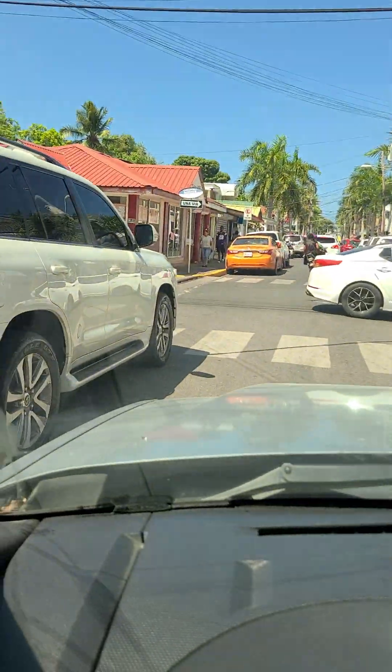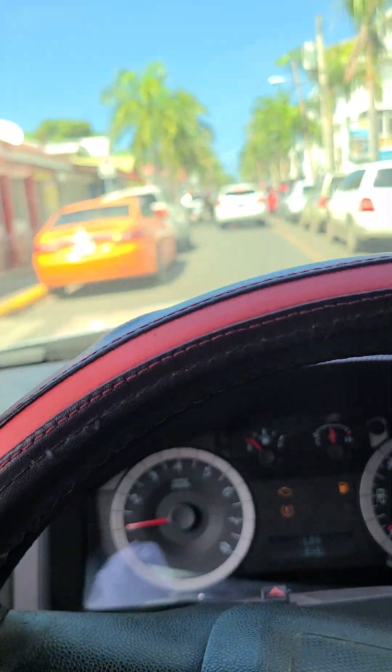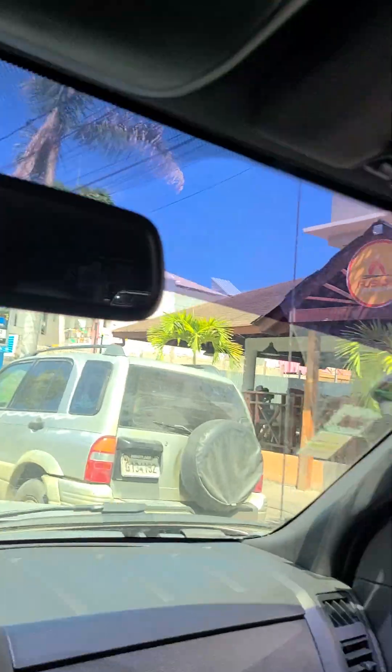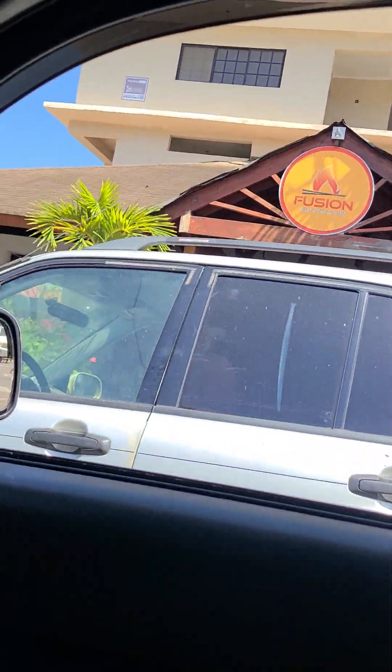We're going to do a drive down the main part of the circle. Very popular restaurants — a little quieter this time of year as we come into the low season, but a wonderful time of the year to be here. We got Fusion on the right, great sushi.